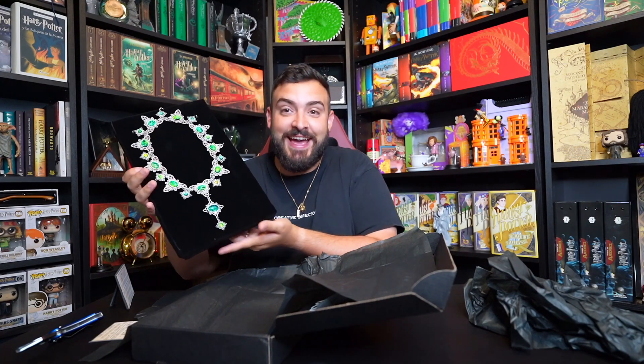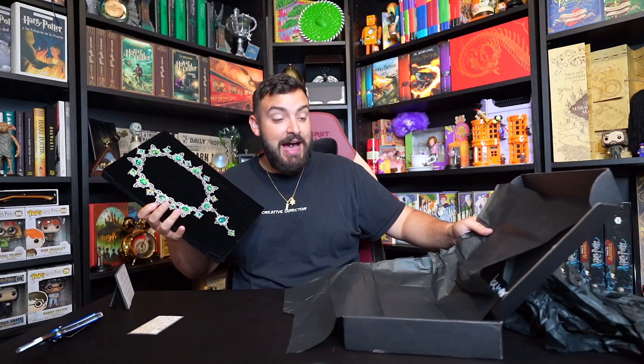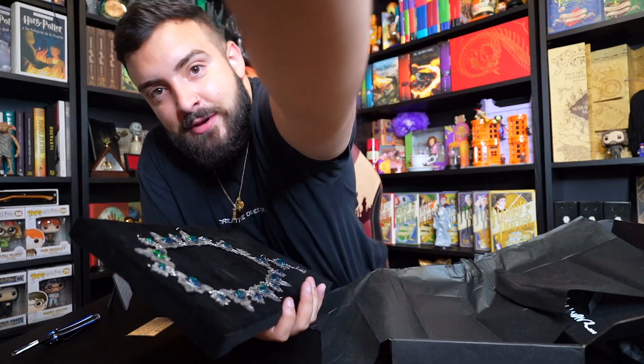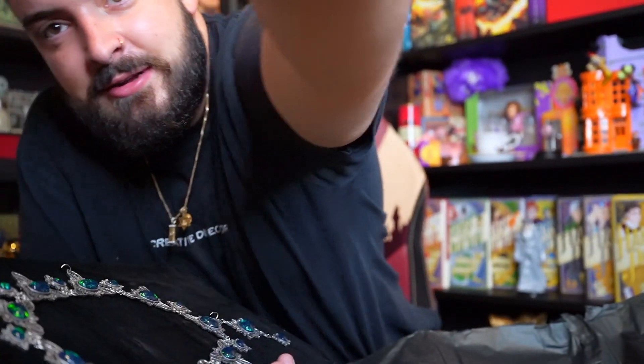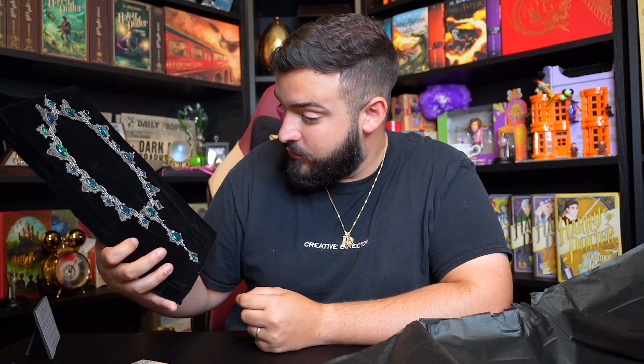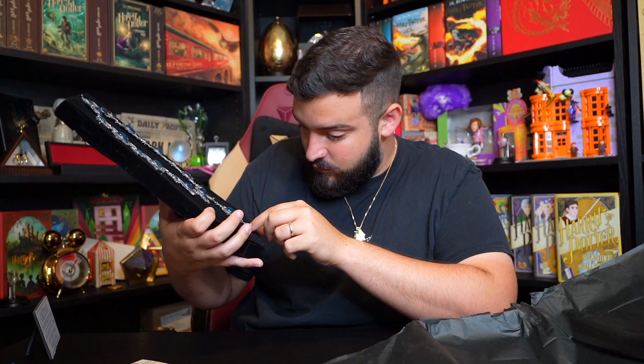This looks insane. I'm going to zoom in so you guys can see it better. I feel like I'm on cloud nine — this looks so good. Major props to the person who made this. Major props.